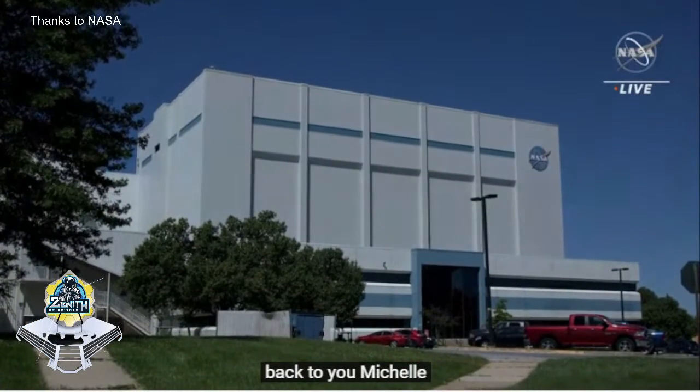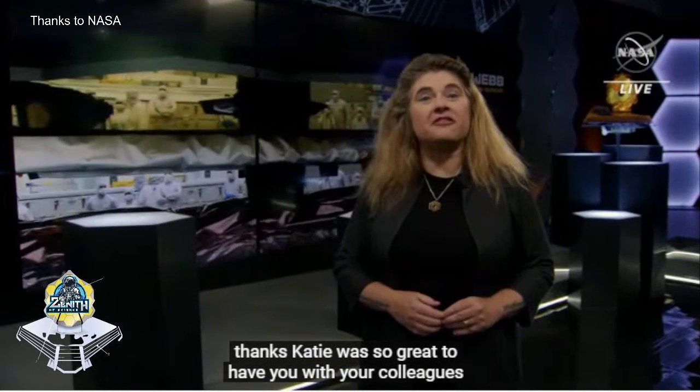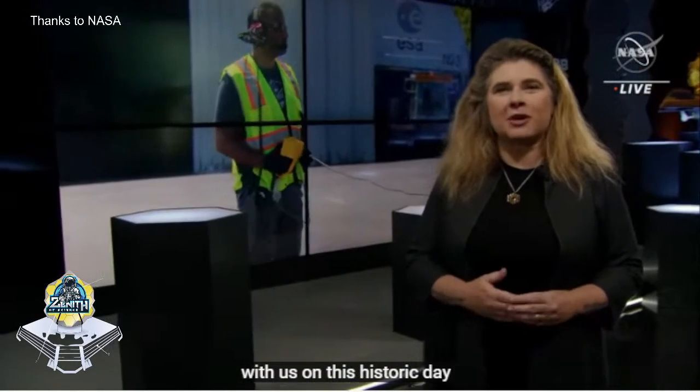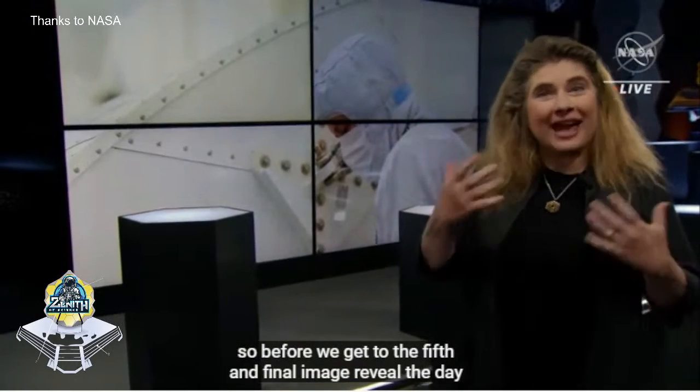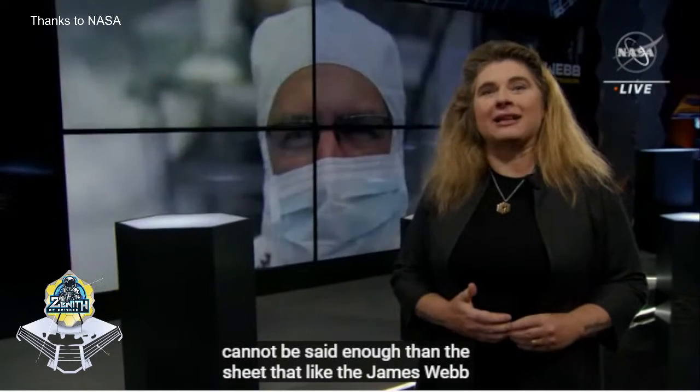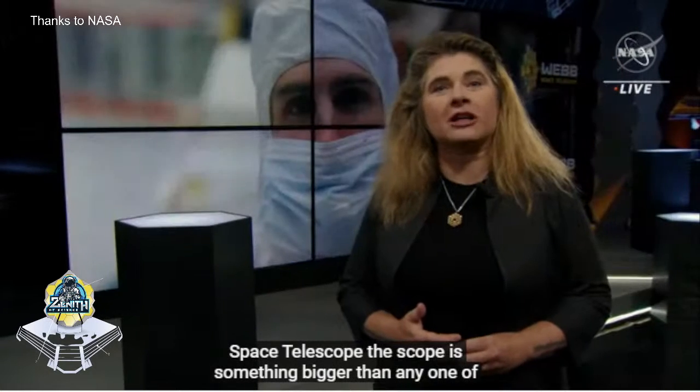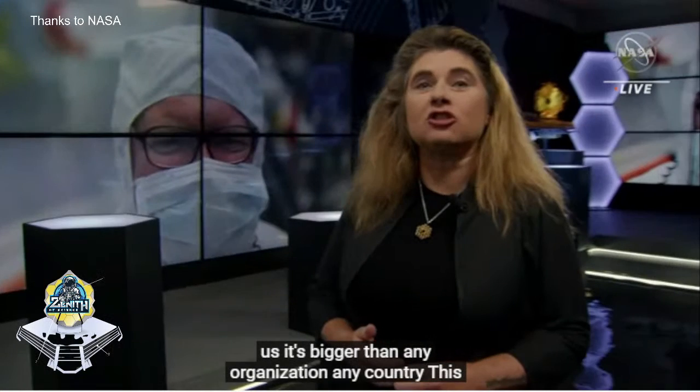Thanks, Katie. It is so great to have you and your colleagues with us on this historic day. Before we get to the fifth and final image reveal of the day, it cannot be said enough that an achievement like the James Webb Space Telescope is bigger than any one of us, bigger than any organization, any country. This truly takes a planet. Webb belongs to all of us, and starting today, the discoveries start and are not going to stop. This is just the beginning.